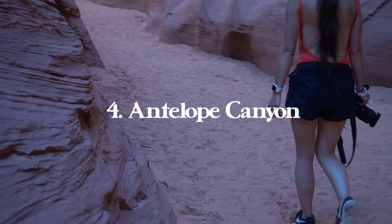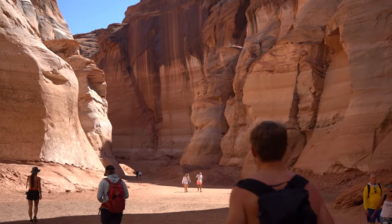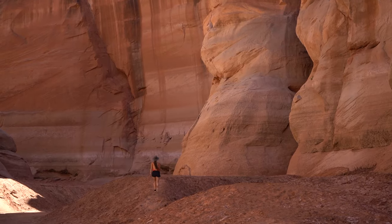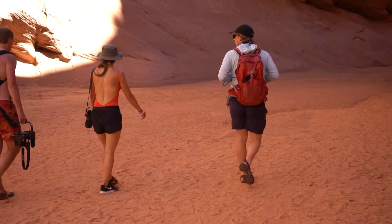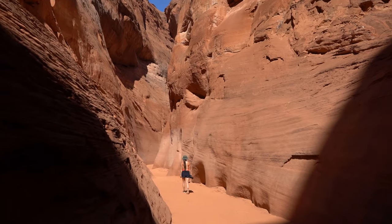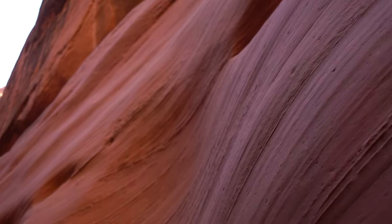Number four is Antelope Canyon, which is a continuation of number three — because the reason we kayaked Lake Powell in the first place was to access Antelope Canyon in a unique way. If you take a tour to the proper picturesque part it's going to cost a lot of money and be extremely crowded. However, if you kayak to Antelope Creek like we did, you'll reach the start of Antelope Canyon and kayak between incredibly tall rock formations.